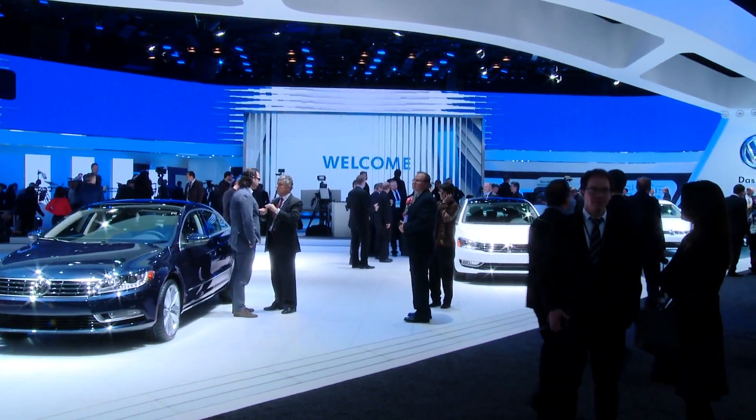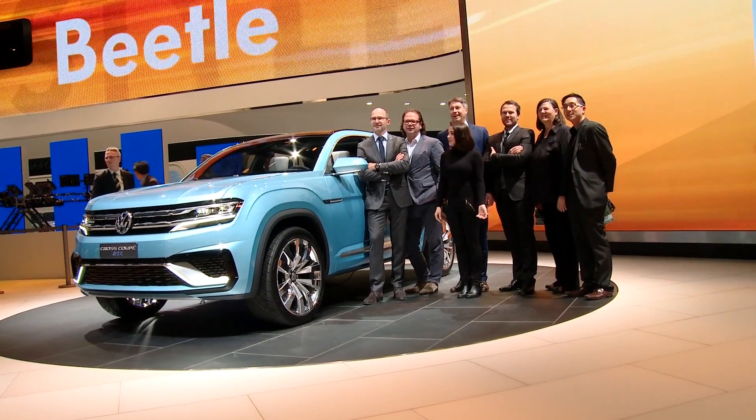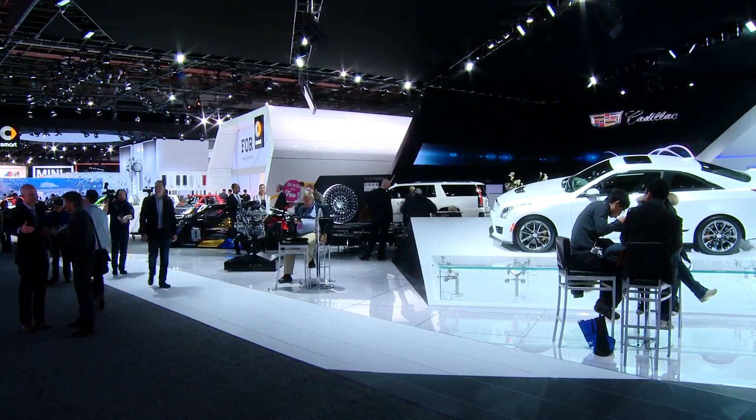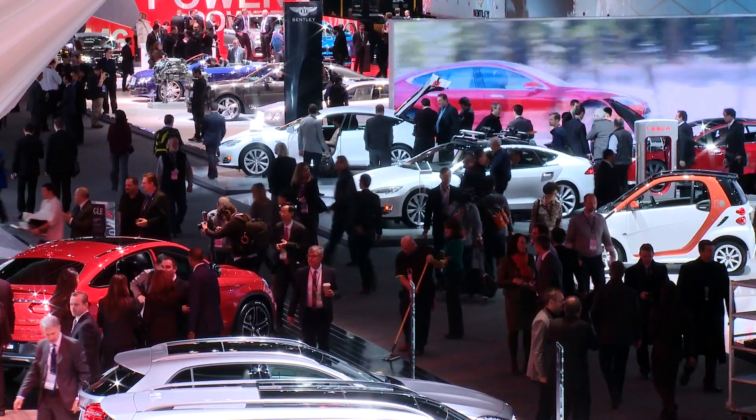Volkswagen in Motor City Detroit have properly flexed their muscles and are well equipped for a promising new year — primed and ready for 2015 and the next big auto shows in Geneva, Beijing, and the rest of the year's excitement to come.